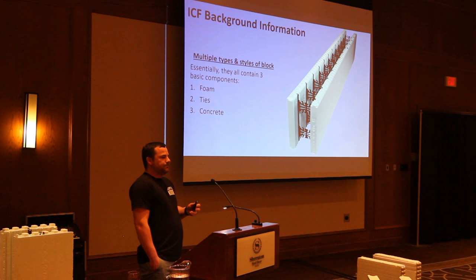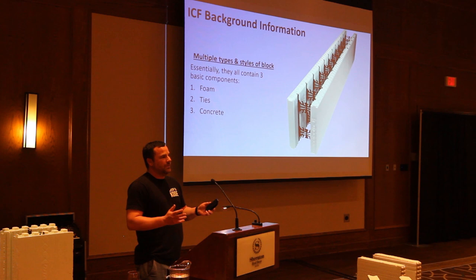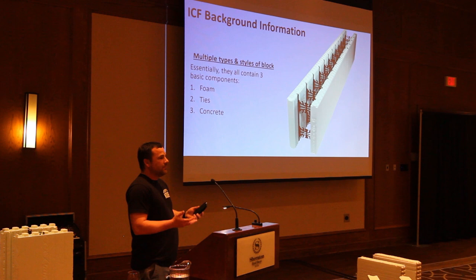There are multiple types of block companies — I don't even know how many, maybe six or eight different block manufacturers. But at the end of the day, we're not going to go through what separates one company from the next. It really just comes down to three basic components: the foam itself, the ties, and then the concrete.